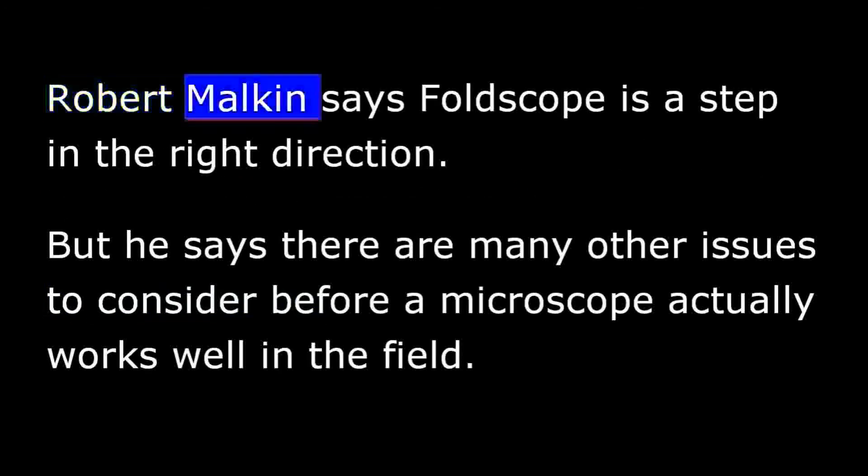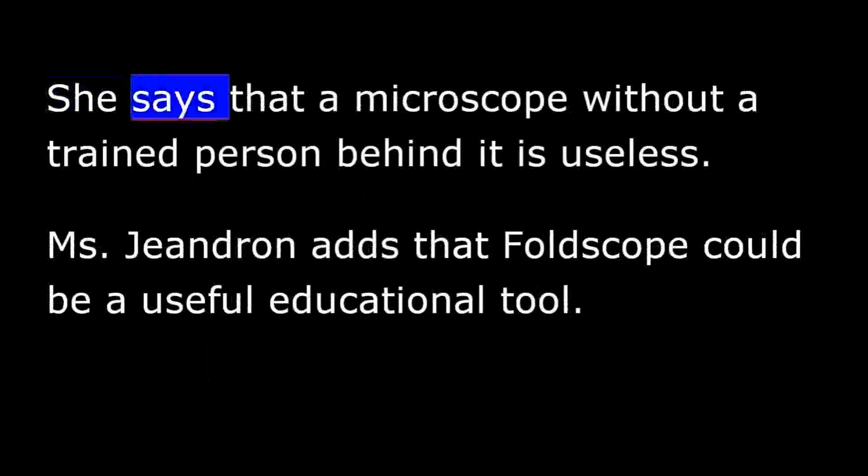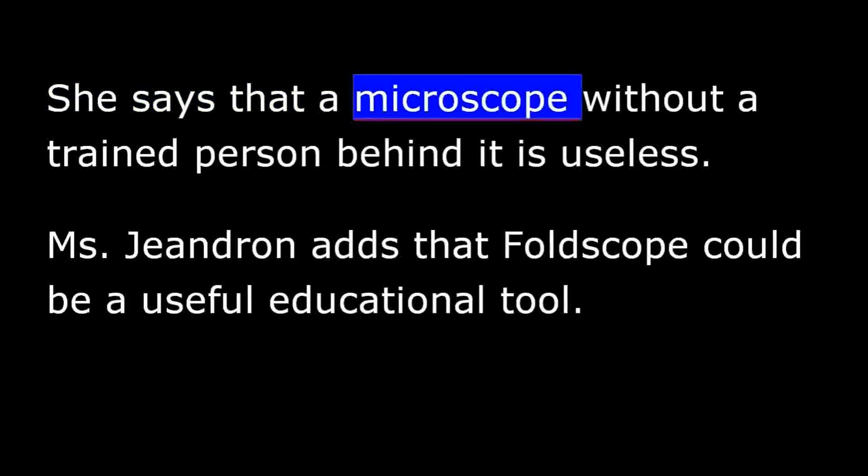Robert Malkin says Foldscope is a step in the right direction. But he says there are many other issues to consider before a microscope actually works well in the field. One of those issues is human training. Oralee Giandron works to improve the availability of clean water and sanitation at the London School of Hygiene and Tropical Medicine. She says that a microscope without a trained person behind it is useless.